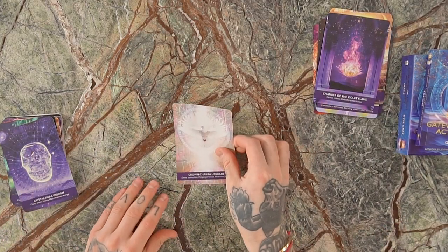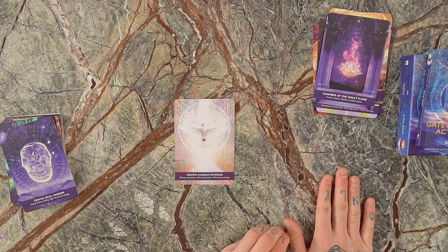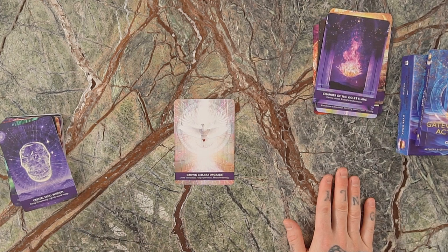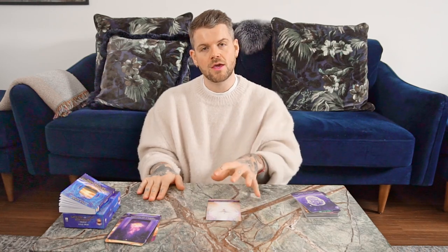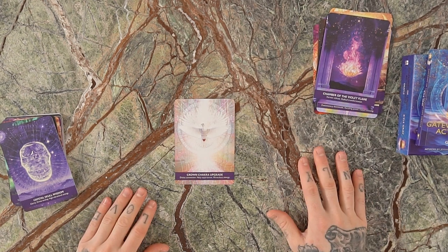Here's the first chakra card: the Crown Chakra Upgrade — divine connection, holy experiences, and miraculous energy. The crown chakra, also known as Sahasrara, is that thousand-petaled lotus at the top of the crown. It's the energy center representing our own direct experience with the divine. We wanted to embody the idea of the Shekinah or the Holy Spirit — this dove of pure brilliance and light representing our experience of the divine. When this card shows up, it's confirmation that what you may be experiencing is a direct experience of the force of creation, the universe itself, or even God.